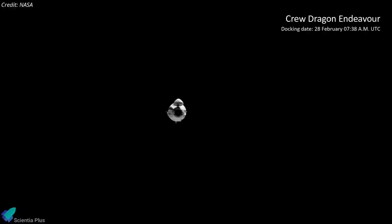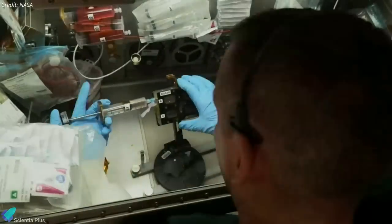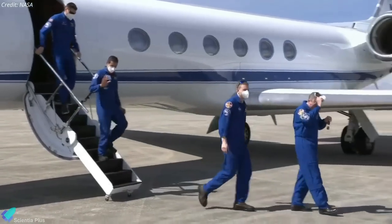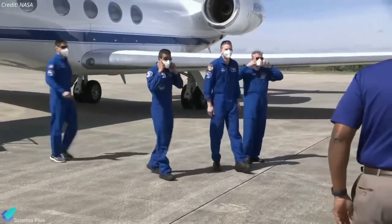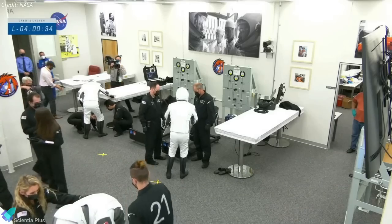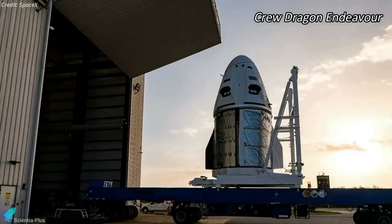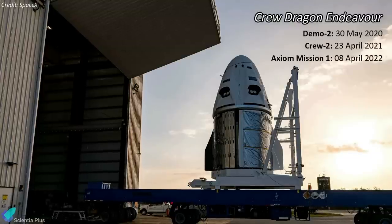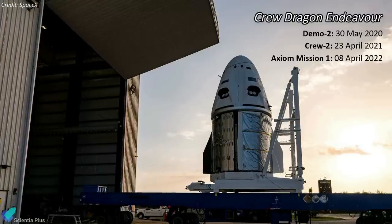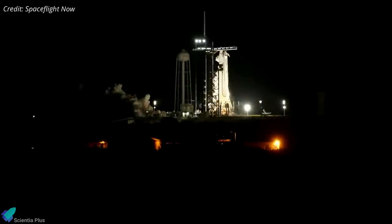The four astronauts will travel to the orbiting laboratory aboard Crew Dragon Endeavour and dock at the station on February 28. During their six-month stay, the crew will undertake important scientific missions aimed at advancing human space exploration and improving life on Earth. The Crew-6 mission members arrived at Kennedy Space Center on February 21 after a short flight from Houston, and were transported to the astronaut crew quarters facility where they will live in quarantine ahead of launch. The Dragon capsule Endeavour, now at Launch Complex 39A, has flown three previous ISS missions: Demo-2, Crew-2, and AX-1. The Falcon 9 rocket has already completed a dry dress rehearsal and a static firing of its nine Merlin engines.